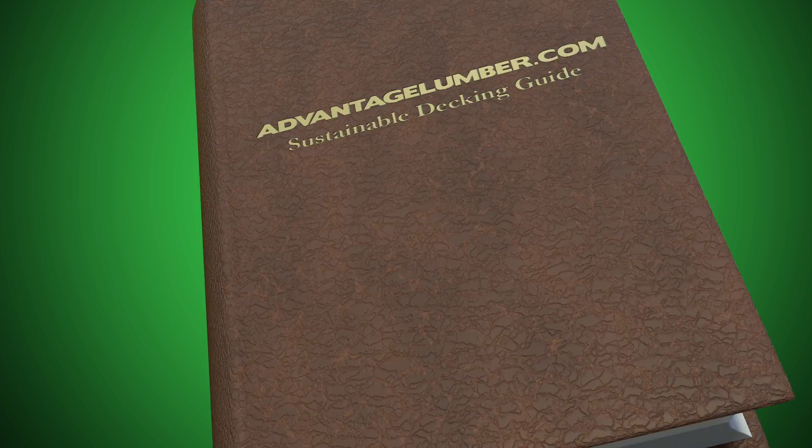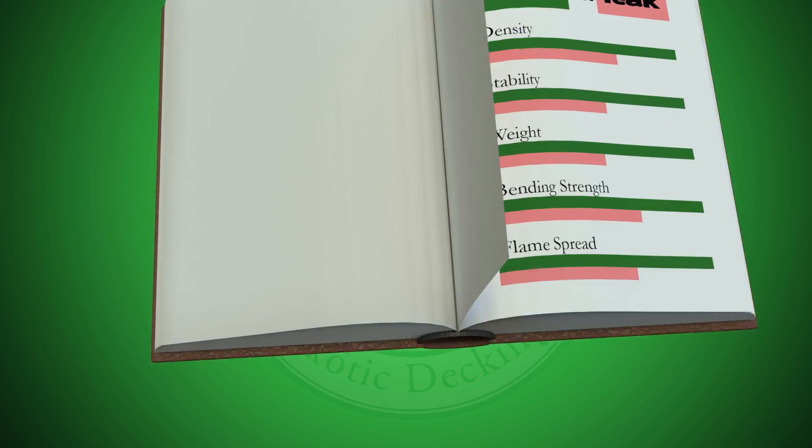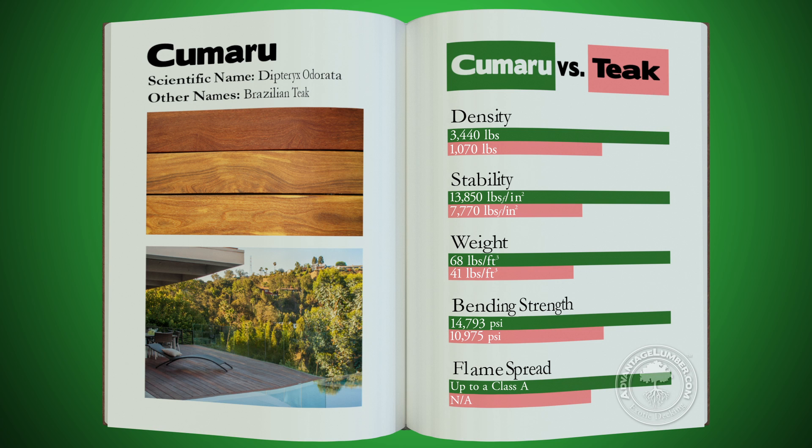As you can see from this chart, when compared to teak, Advantage Kumru outperforms in every category including density, stability, weight, bending strength, and flame spread testing.